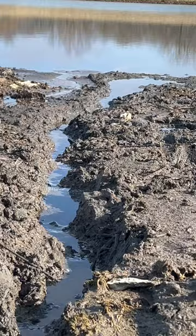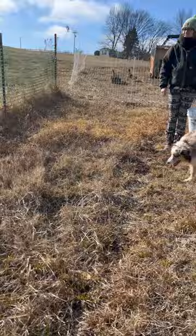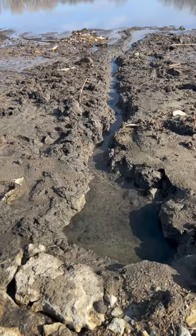The water used to be about right here — look how much it's receded. Eventually it'll help fill up our pond out there. Hopefully. Do you think this will help fill our pond back up?